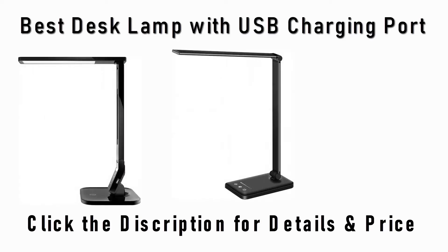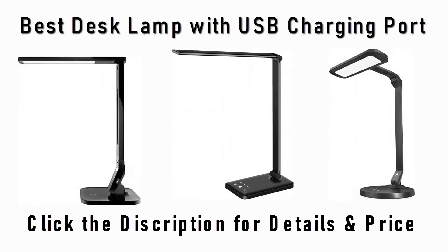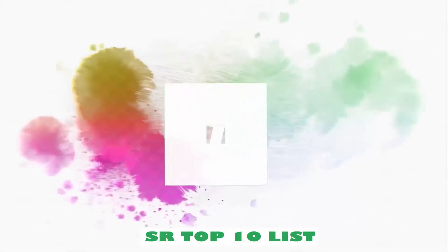Find the best desk lamp with USB charging port on Amazon and AliExpress. We analyzed consumer reviews to find the top rated products. Find out which product scored highest and buy. I am going to review the top 5 best desk lamps with USB charging port on the market.